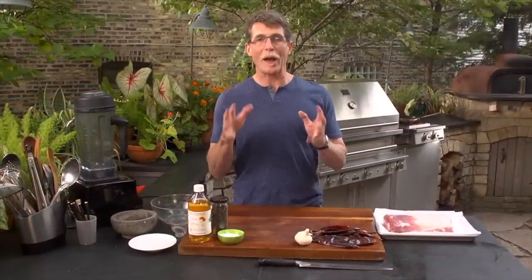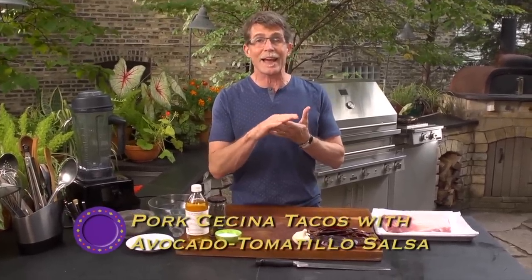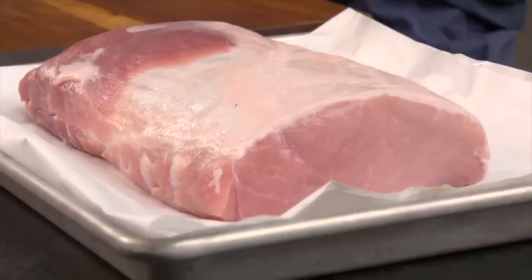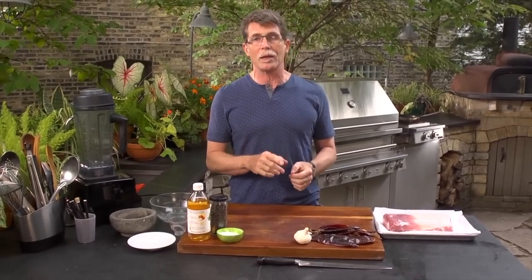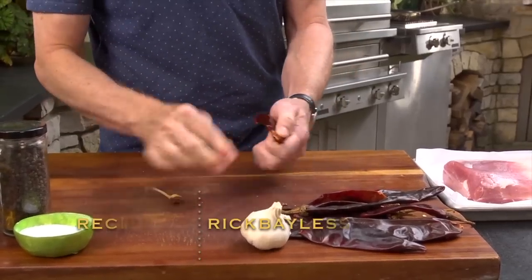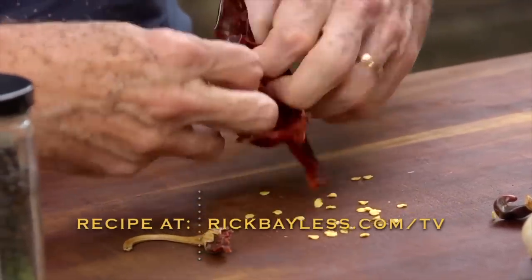No matter where you eat street-style tacos in Oaxaca, you're always going to find ones that are made from that thin-sliced pork — it's what they call cecina — and I'm going to show you how to make it from beginning to end. In the traditional way, it starts with guajillo chilies, the smooth-skin chilies. You pull off the stem end, open them up, and then knock out all the seeds on the inside.